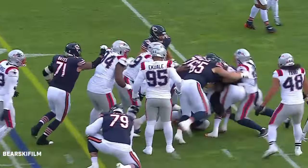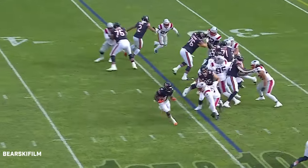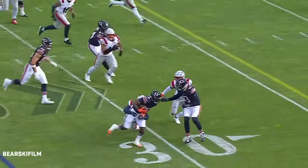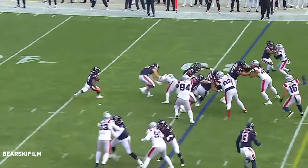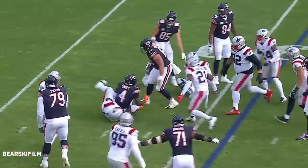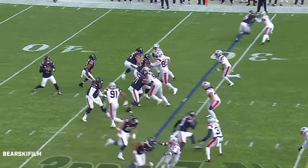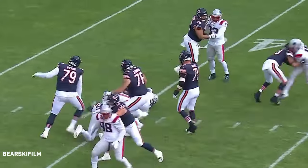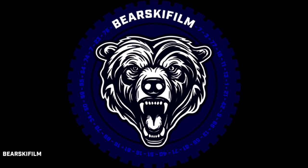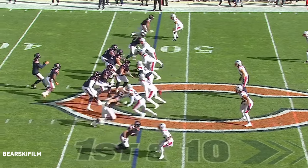There's Swift again — first down and ten, Swift the carry, going outside again with a little spin. On second and five, toss play, Swift trying to cut it back inside and nothing to do it. Here come the Patriots with pressure, picked up — Williams in trouble, down he goes! That one will sting a little bit.